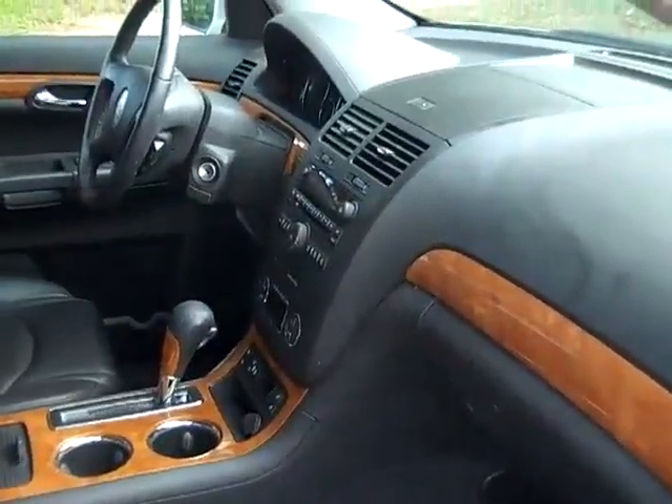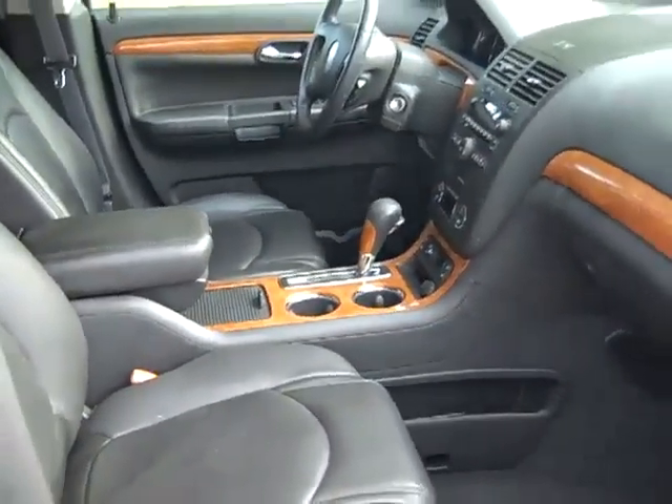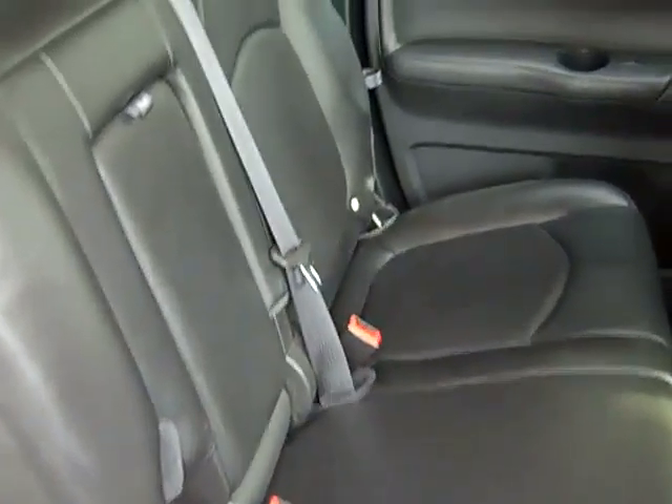The interior is in nice condition and the seats are leather. Here's a look at your second row of seating. And there's your third.